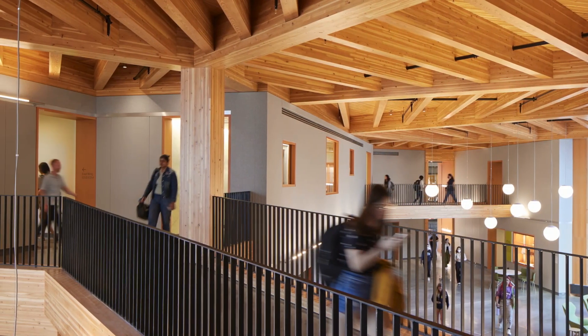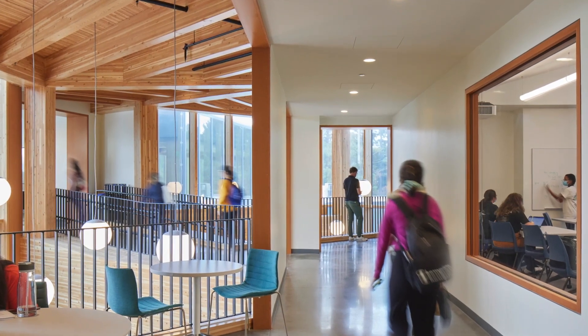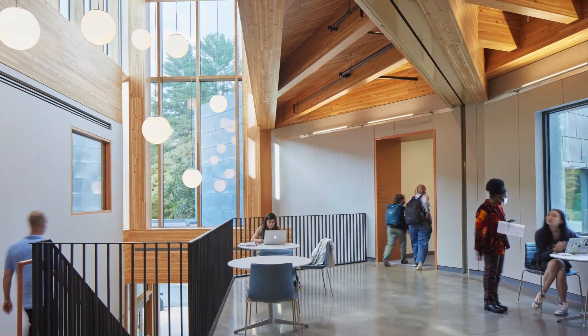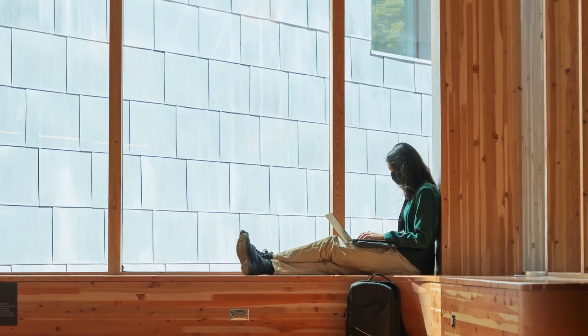Designers created a series of multi-story pavilions with classrooms, labs, and breakout areas that promote collaboration and provide strong visual connections to indoor and outdoor spaces.